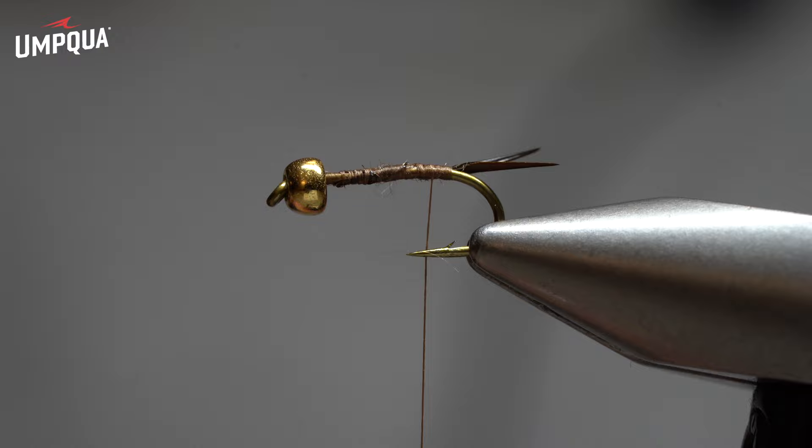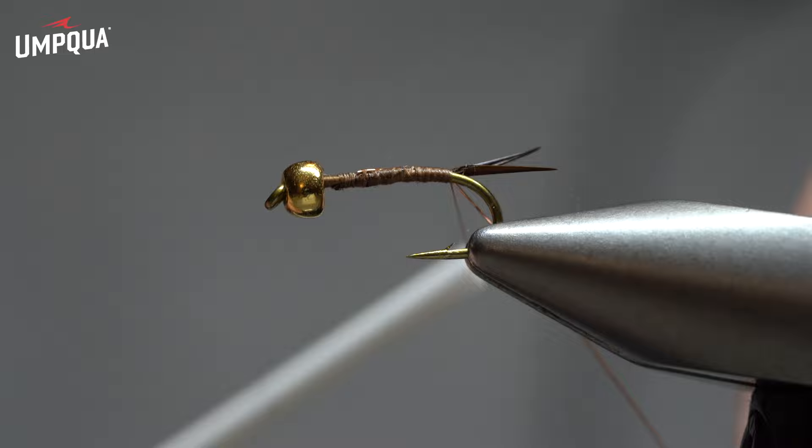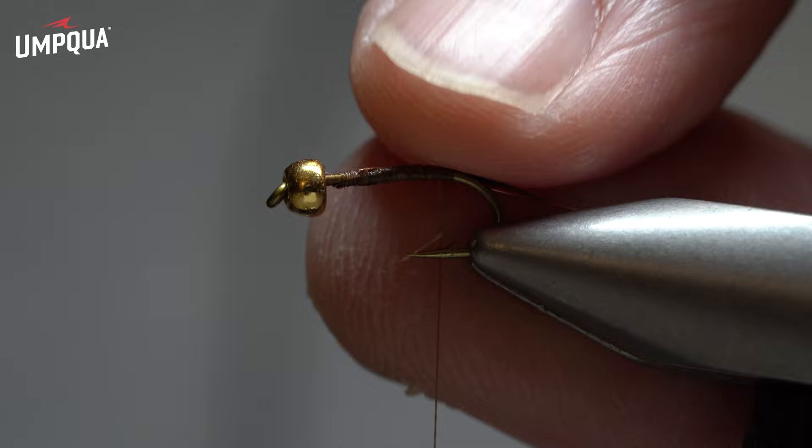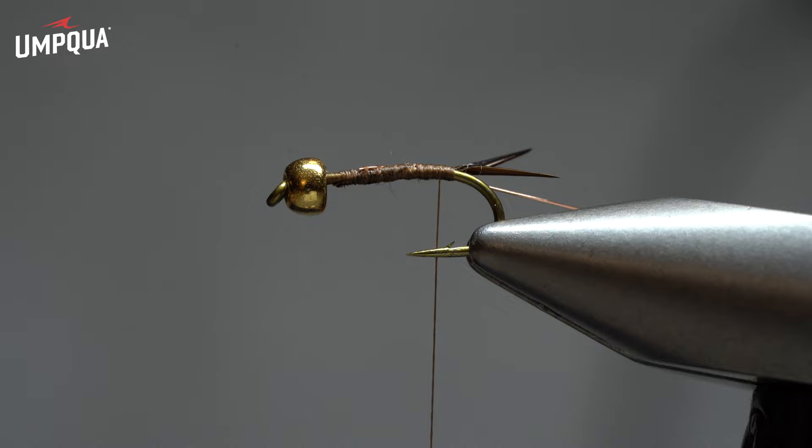A lot of nymphs I have very defined ribbing. I'm a big fan of using Flashabou for rib on a lot of flies, but on this one I didn't want anything that flashy — I already have a flashy abdomen material, and I didn't want flash on flash. So I just use a small copper rib. I like the ultra fine wire — the Ultra Wire — and for the sizes I usually tie the Psycho Prince, which are 12s, 14s, and 16s, I use the small Ultra Wire in a copper color.